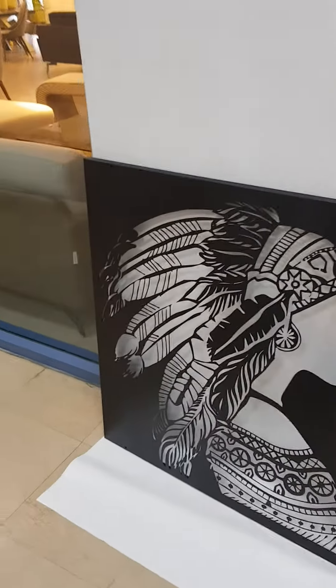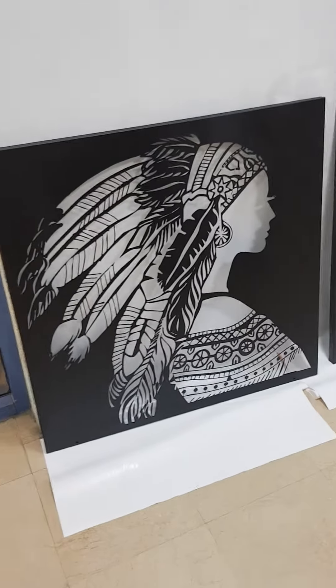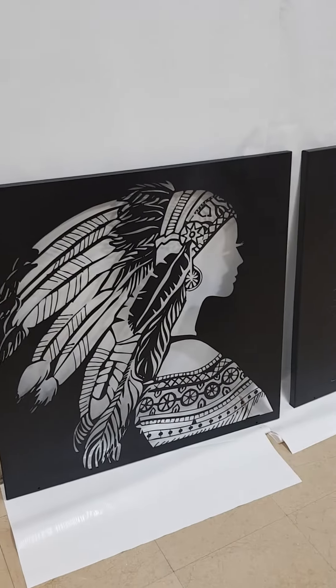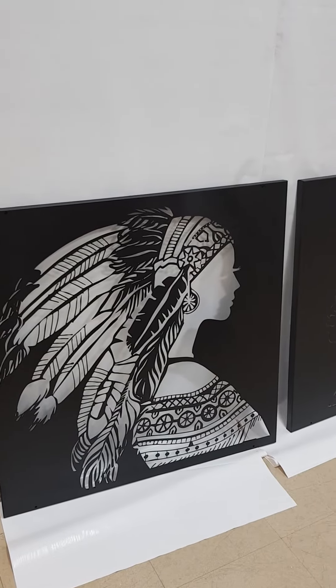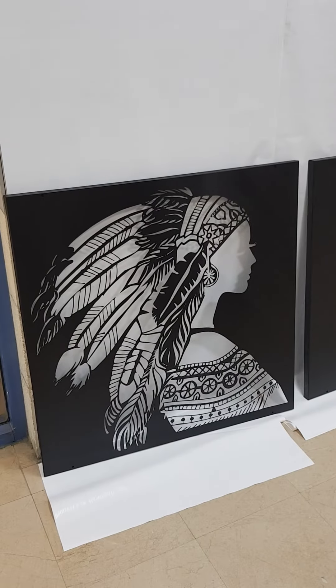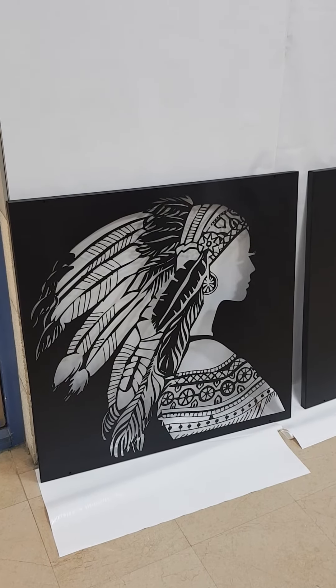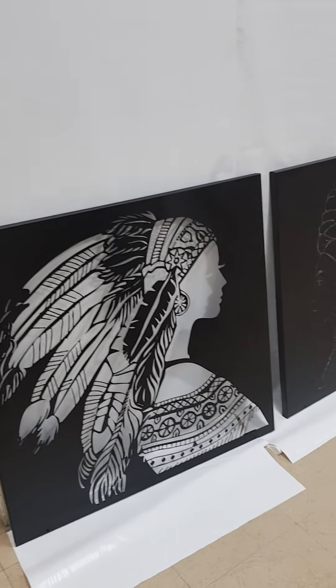You can find it everywhere — just cut it by CNC and print any picture you want. That's it for now. I'm going to show you some more trends, so stay tuned and subscribe to our channel. It will be great to have you with us and bring you all the trends from all over the world.